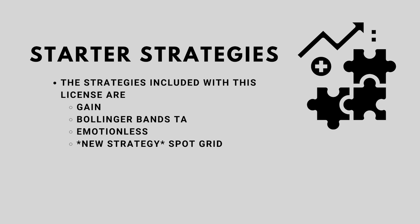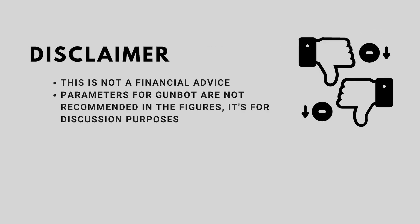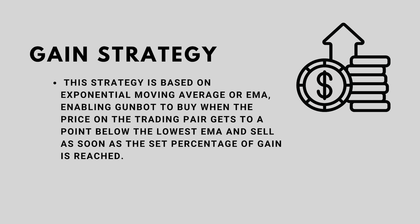The strategies included with this license are Gain, Bollinger Bands TA, Emotionless, and Spot Grid. Let's discuss the strategies one by one. A little disclaimer: this is not financial advice and the particular parameters and settings I'm going to discuss are not recommended and are only for explanation purposes.